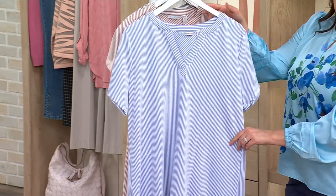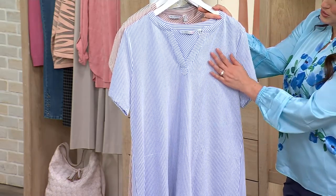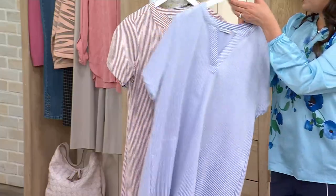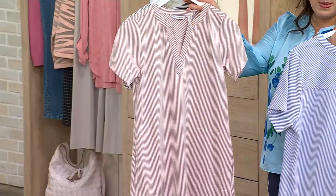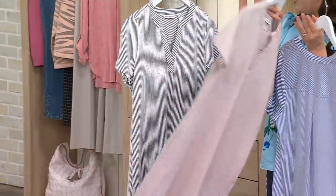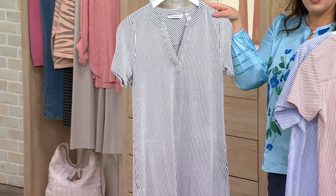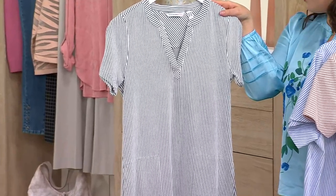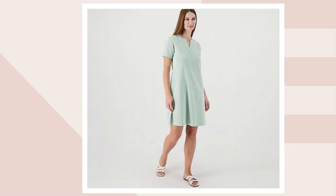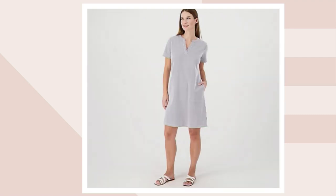Here are the great colors. This is periwinkle — that classic blue seersucker. Beautiful. Brown sugar. And then there is pitch black as well. There are a few more options on qvc.com: that's the candy pink, that's rich green, and that's royal navy.